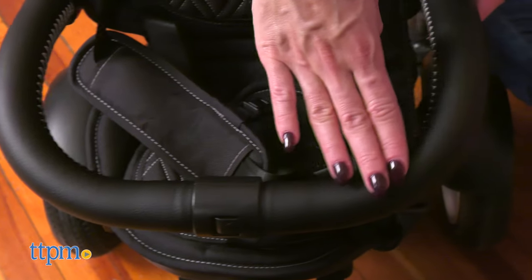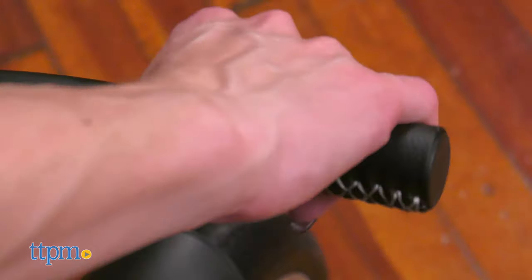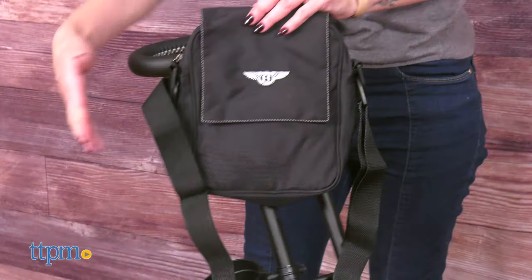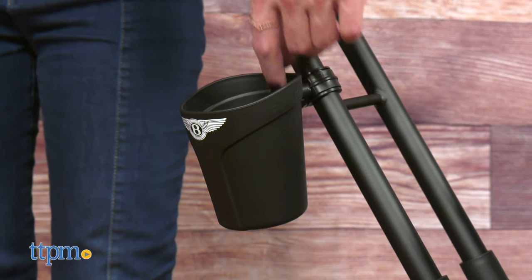The handlebar and the safety guard are padded and feel comfortable to the touch. The stroller comes with two storage compartments — a basket underneath and one attached to the handle. They are both removable and have a decent size to bring some essential items along the ride. The limited edition also comes with a cup holder.